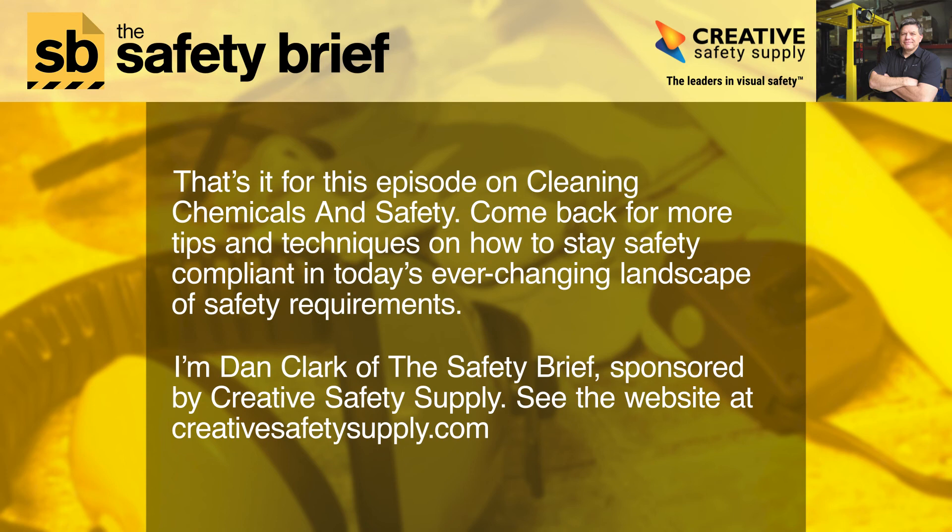Come back for more tips and techniques on how to stay safety compliant in today's ever-changing landscape of safety requirements. I'm Dan Clark of The Safety Brief, sponsored by Creative Safety Supply. See the website at creativesafetysupply.com.